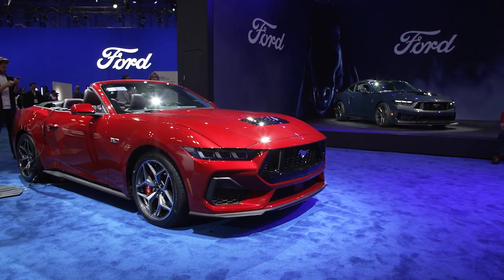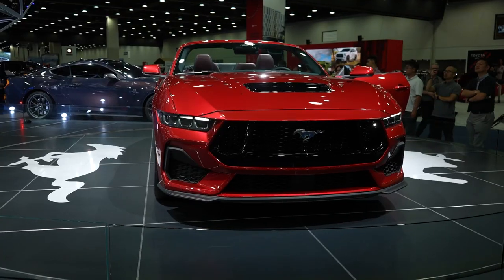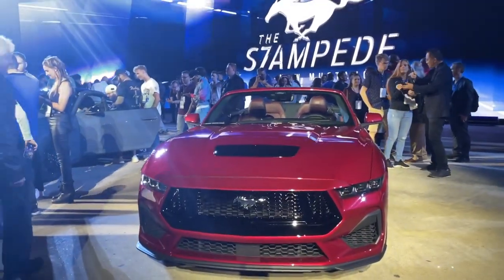The second red option is Rapid Red, a deep metallic shade that borders on crimson. While it's a beautiful color, it doesn't quite stand out as much as the other bold shades on offer.